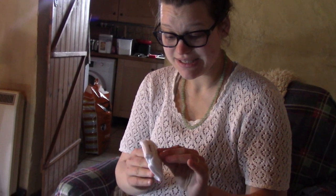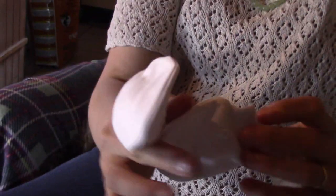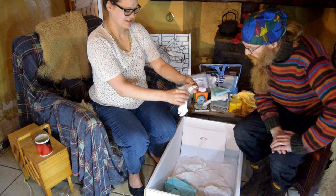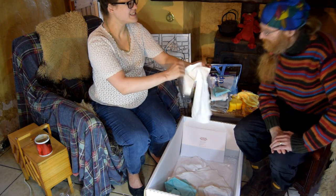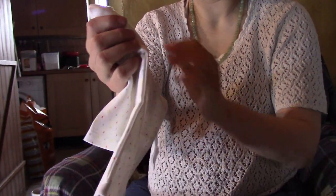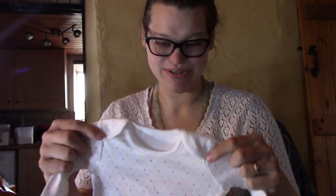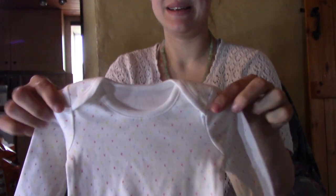There are even smaller socks for newborn-size babies. And little mittens — they're so cute! There's another onesie, and you can never have too many. It feels really good — I'm sure it's 100% cotton — and it looks a little smaller than the other one, so I think this is for a smaller baby.